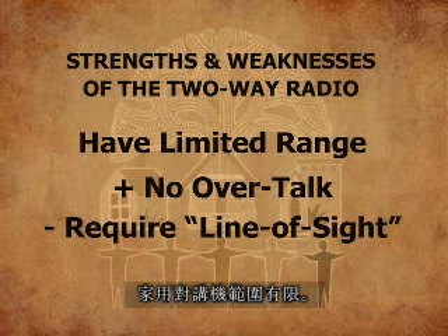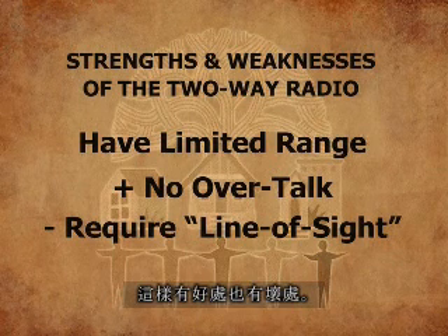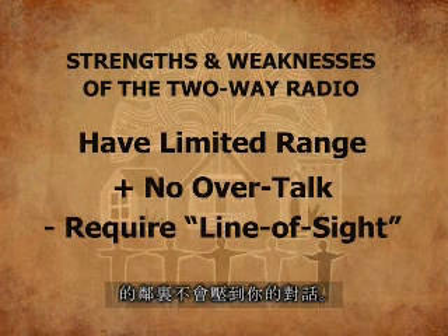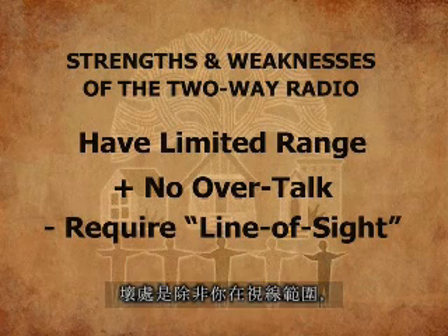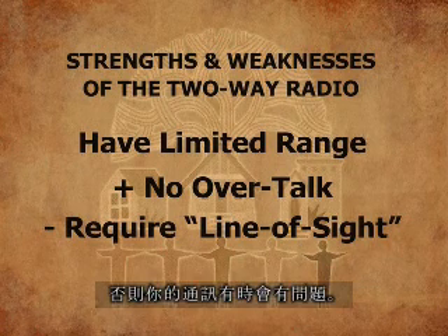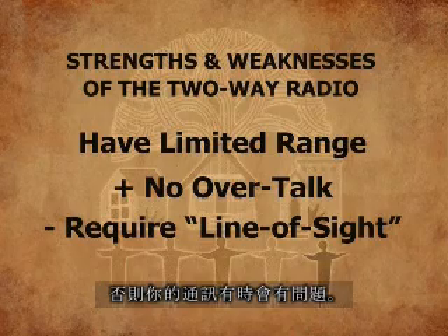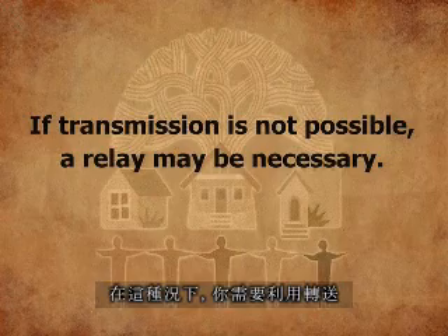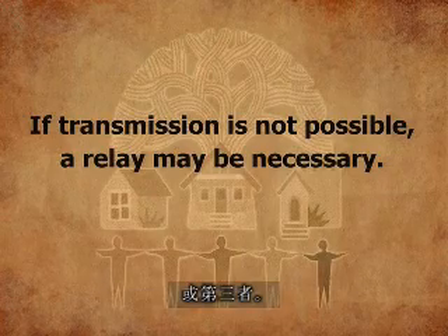FRS radios have a limited range. That is both good and bad. The good is that neighborhoods close to you who might be on the same frequency will not overtalk your conversation. The bad is that unless you are in line of sight, your communications sometimes will be problematic. Local conditions do affect radio transmission. You may have blind spots or holes, and in this case you will need to utilize a relay or a third person.